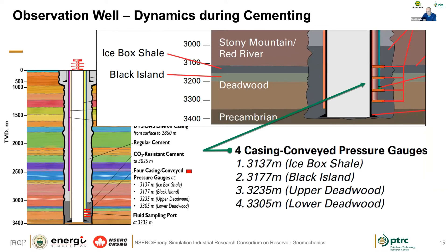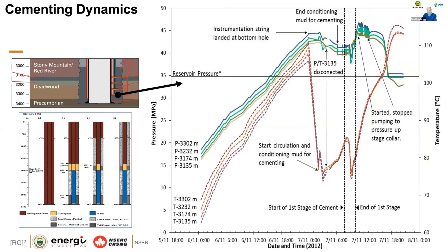From a wellbore integrity perspective, deploying MMV instrumentation even provides data during casing installation — you can capture pressure and temperature regimes during cementing, including the cooling of fluids from surface circulation, then the cement warming as it hydrates and the pressure falling off towards reservoir pressures. This is very powerful data when looking at the details of well integrity.